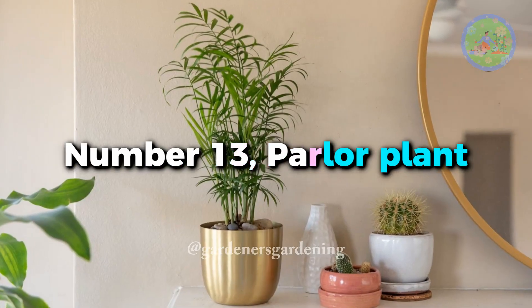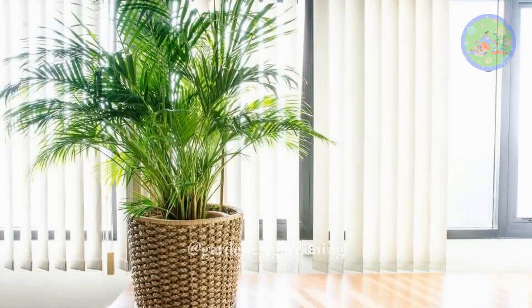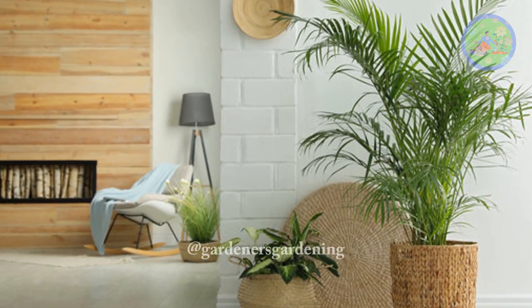Number 13: Parlor Palm. It brings a sophisticated feel to any room, so it's best to keep in the living or dining room. They prefer shadier areas with low to medium light.